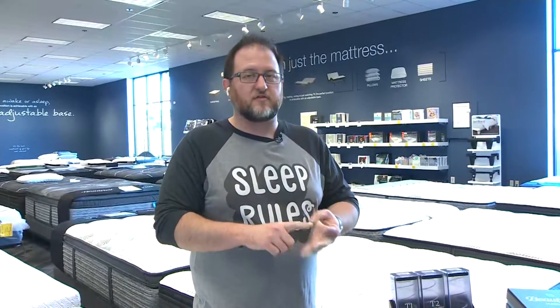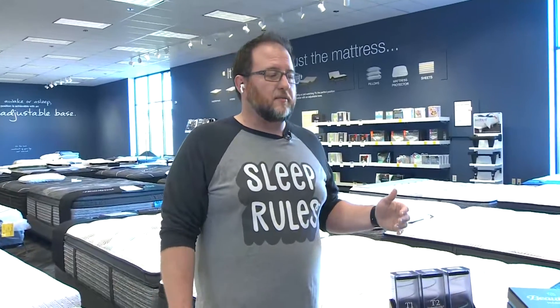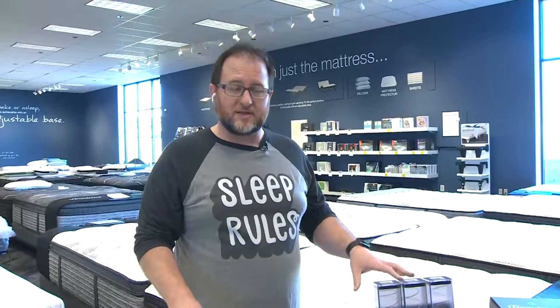We're the factory direct local guys, so they don't have to ship them from clear across the country or across the world — these are all built locally, so you don't pay for that extra freight. There are no-interest options, zero percent payments, you can take no money down, you can do $39 down, and no credit needed. There are tons of options for the very best deal on mattresses.